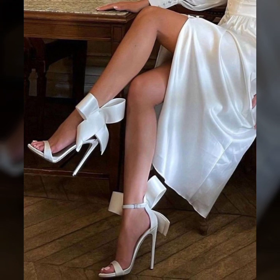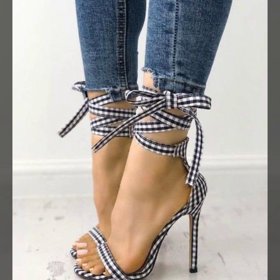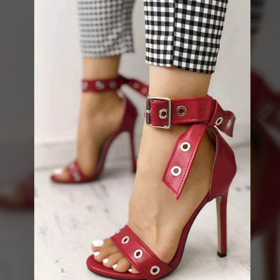Today you will see in this video 40 plus modern office wear, party wear, evening wear, and wedding wear unique pencil heel sandals designs. These are all my favorite collections that I am going to share with you in this video.